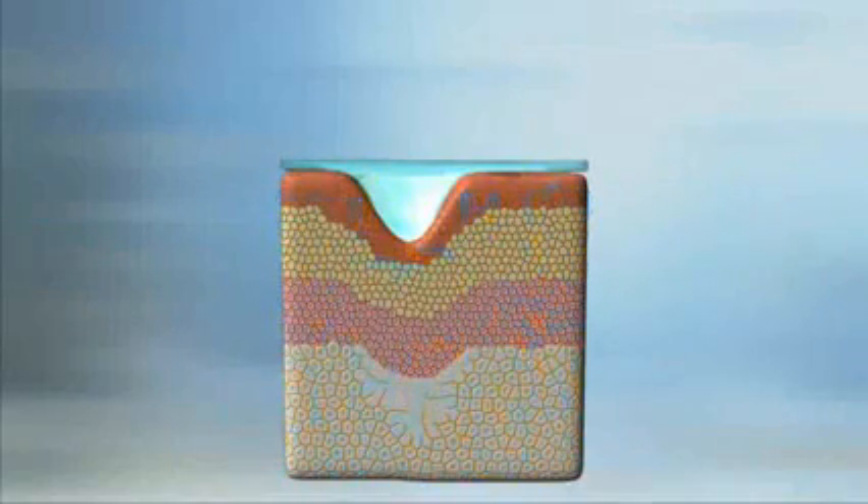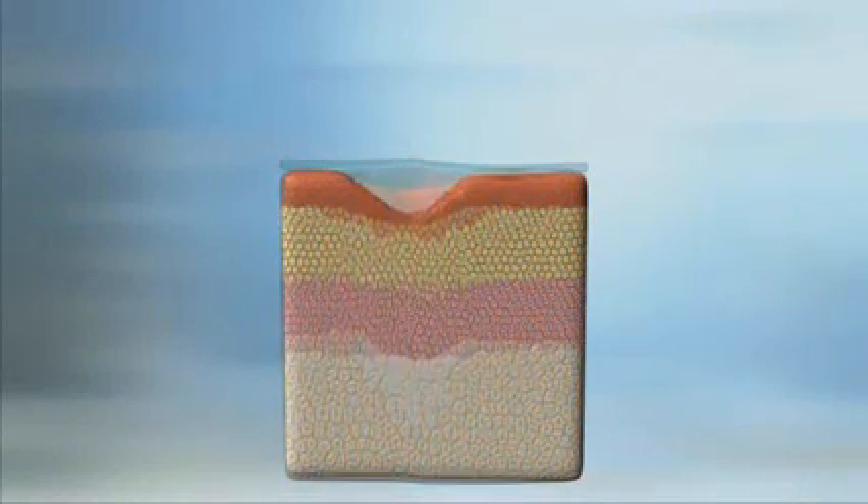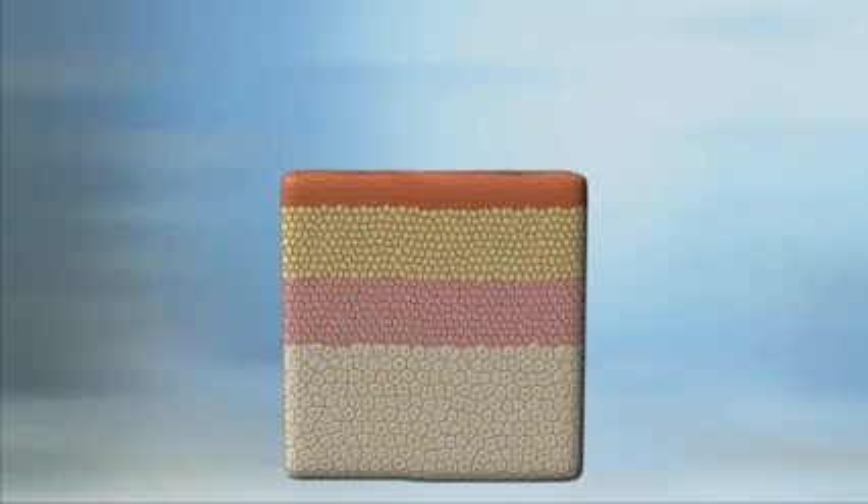SkinSarity will brighten your complexion, diminish the appearance of fine lines and wrinkles, and make your skin velvety smooth.